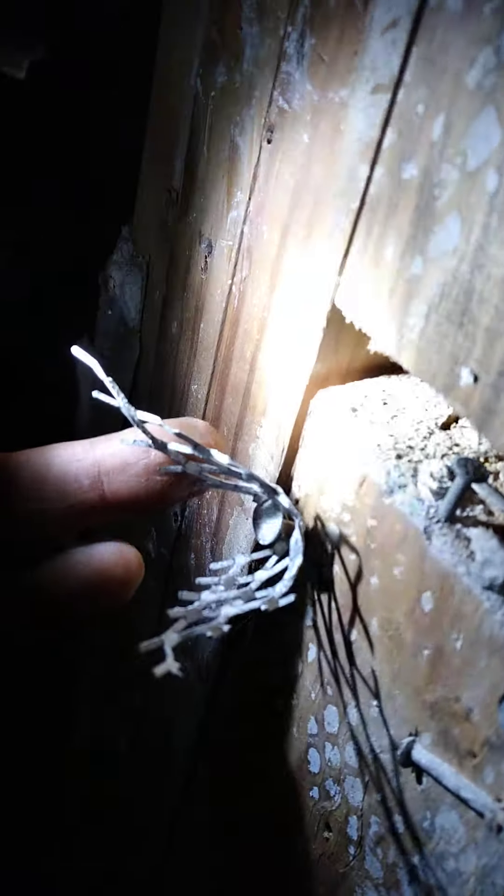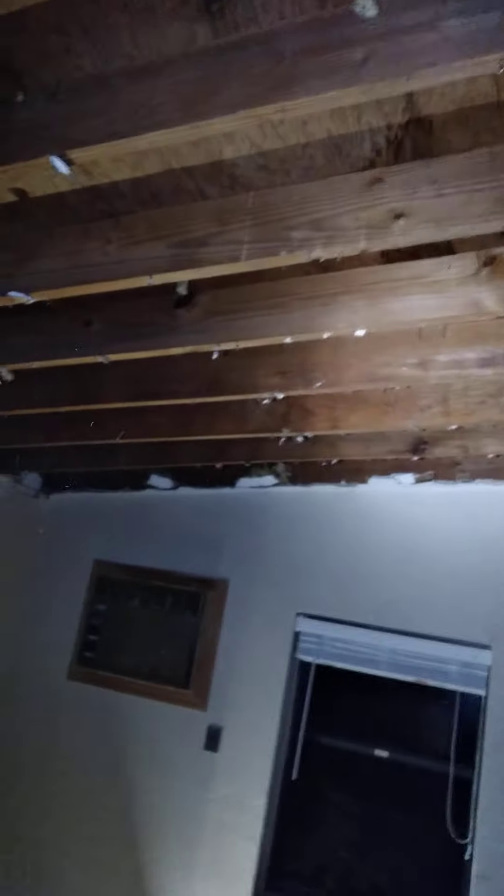I had to rip down the whole ceiling because it was the old plaster ceiling with old metal lath, and this thing is a pain to rip off. You can see how it was constructed back in the day — a metal lath with flathead nails and then they plastered over it. You can see that's the bedroom ceiling.